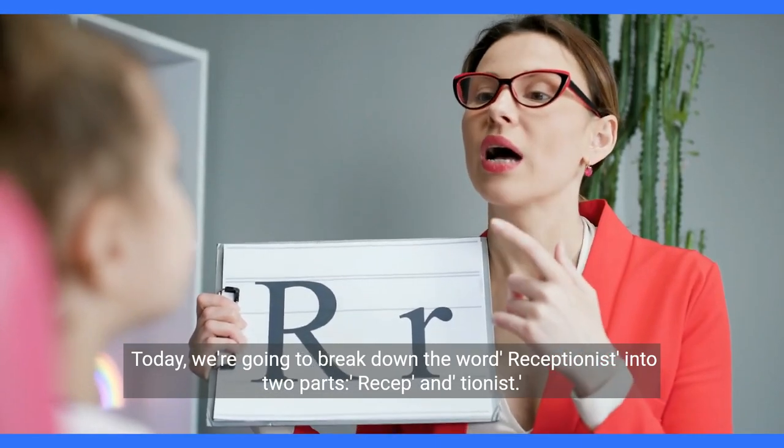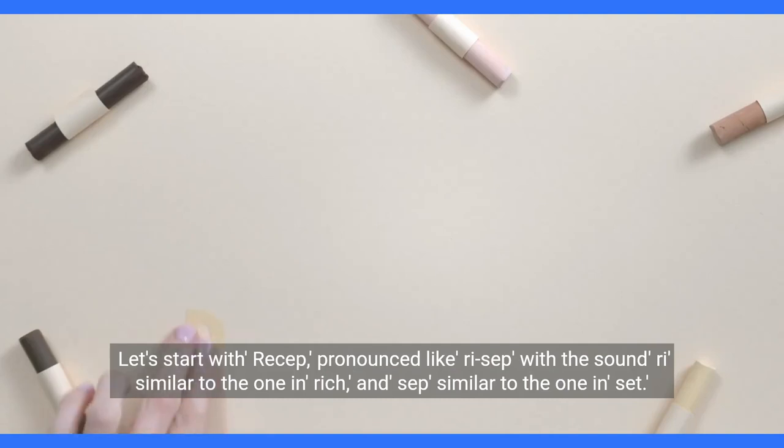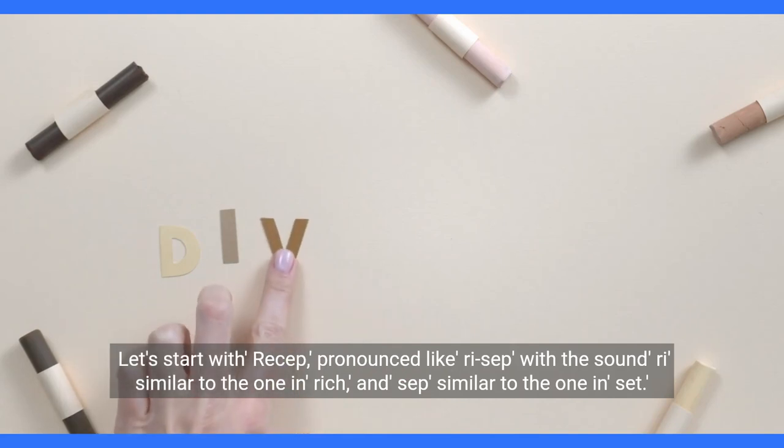Today, we're going to break down the word receptionist into two parts: resep and tionist. Let's start with resep, pronounced resep, with the sound rye similar to the one in rich, and sep similar to the one in set.